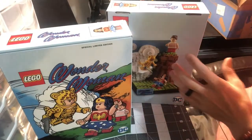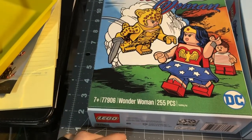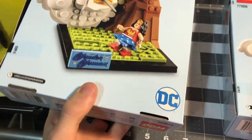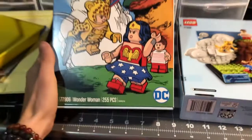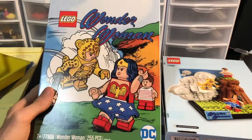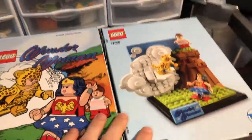Look at this set — it says Special Limited Edition, 77906 Wonder Woman, 255 pieces. It's a really nice looking box and a really cool looking set. We'll probably build this and show you it. I just think it's a really neat looking set — it's a nice piece to have on display and a super cool box. Alright, enough talk, let's get to building!